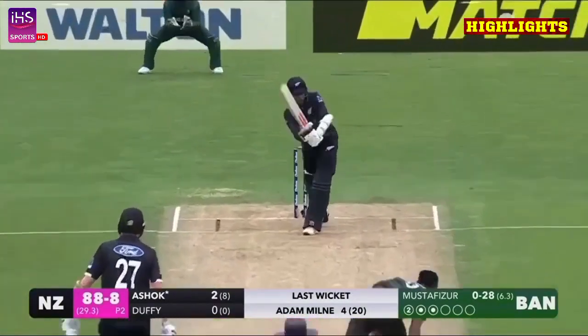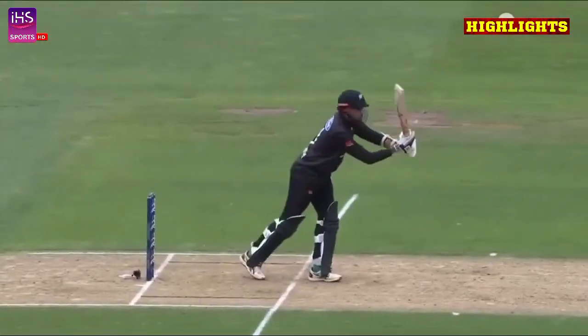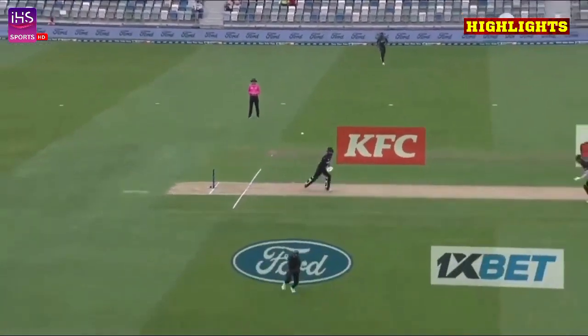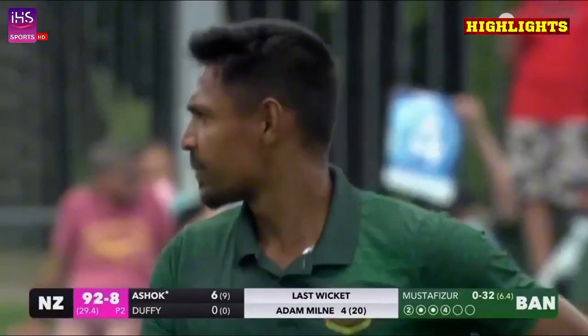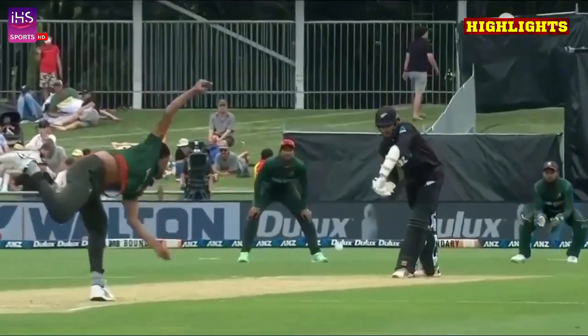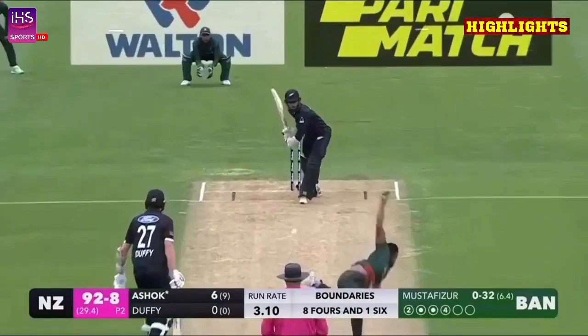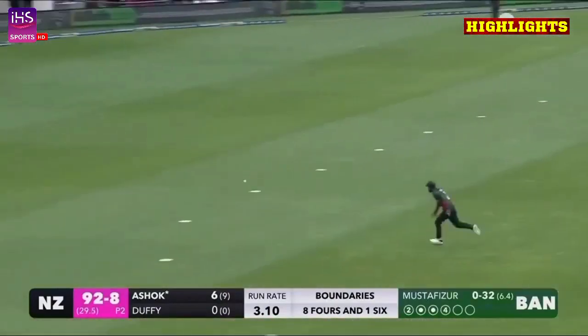It's come flying off the edge — it'll be runs, out to the cover boundary, it'll be four in fact. Ashok's first boundary in one-day cricket. He was angled and hit it on the onside, gets the leading edge, and again over the top — this should go all the way. The chase is on.